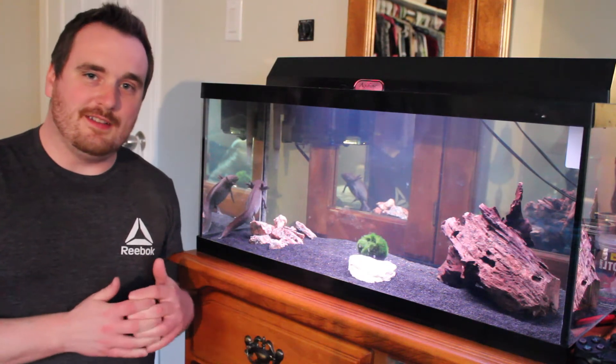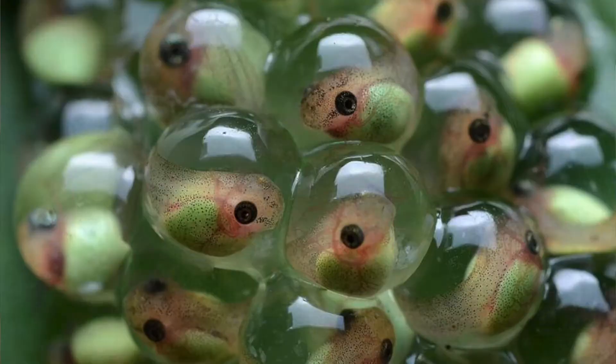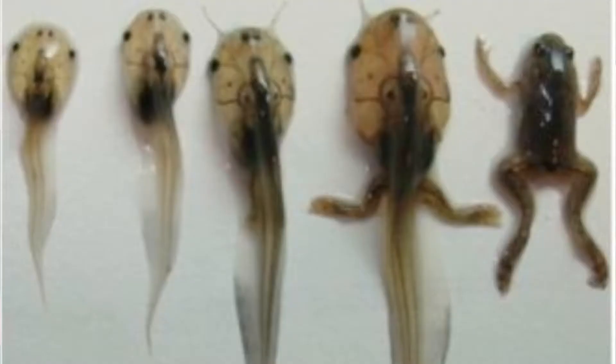The best way to describe what an axolotl is, is to take the example of the frog. So what a frog does is it starts as an egg, then it goes to a little tadpole, and then as it's a tadpole it kind of grows legs and slowly becomes a frog.